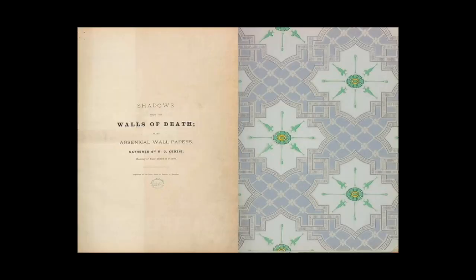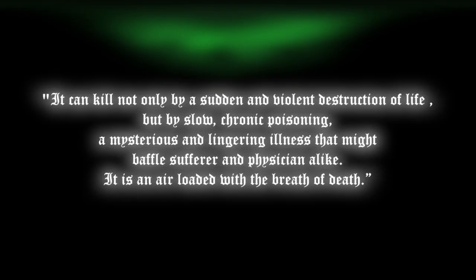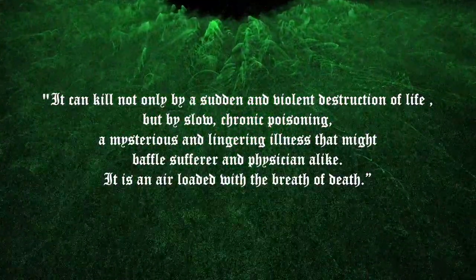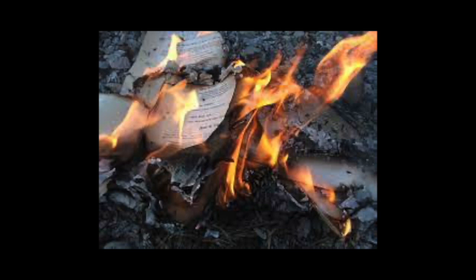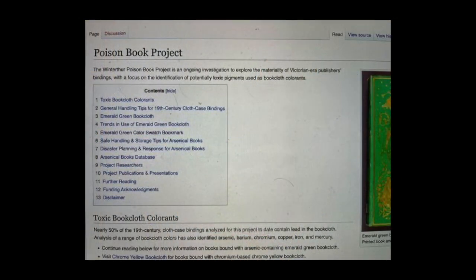Dr. Kenzie set out to show the dangers of this poison and wrote only a hundred copies of a book called 'Shadows of the Wall of Death.' In it he includes under a hundred samples of dangerous wallpapers and writes this message: 'It can kill not only by a sudden violent destruction of life, but by a slow chronic poisoning — a mysterious and lingering illness that might baffle the sufferer and physician alike. It is an air loaded with the breath of death.' All copies but two were destroyed for fear of killing library patrons. The research continues with the Poison Book Project, spearheaded by Dr. Melissa Tadone and Dr. Rosie Gayburn.